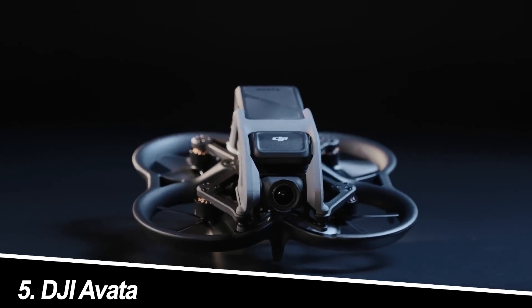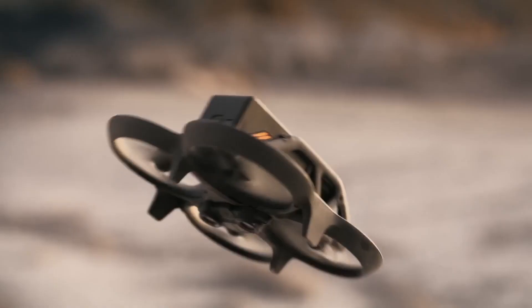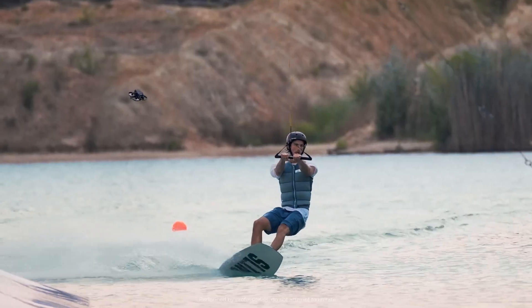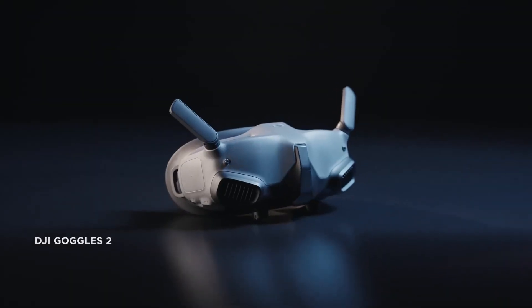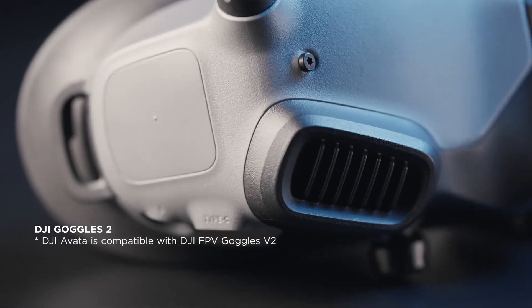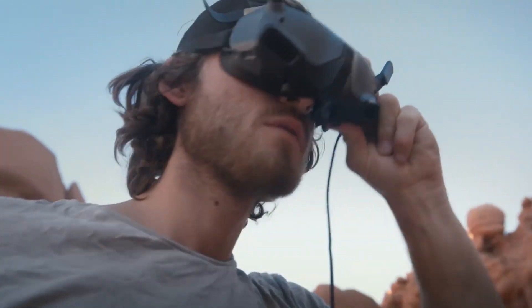Number 5: DJI Avata. Strengths: First-person view (FPV) experience for immersive flying, unique cinematic shots, high-quality 4K 60fps video, and a built-in gimbal for smooth footage. Weaknesses: Limited photographic capabilities, no RAW photos, a learning curve for FPV flying, and a shorter flight time of only 18 minutes.